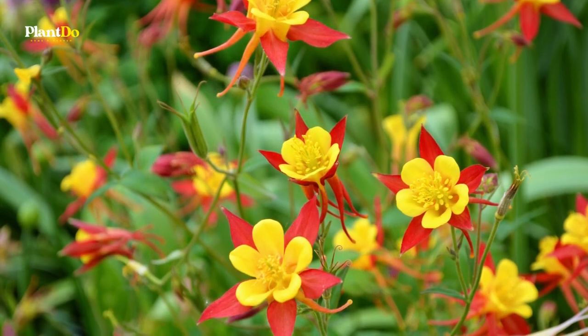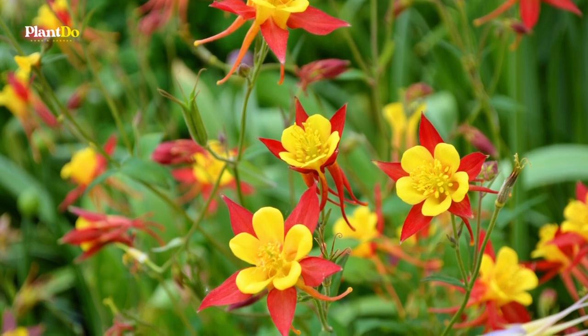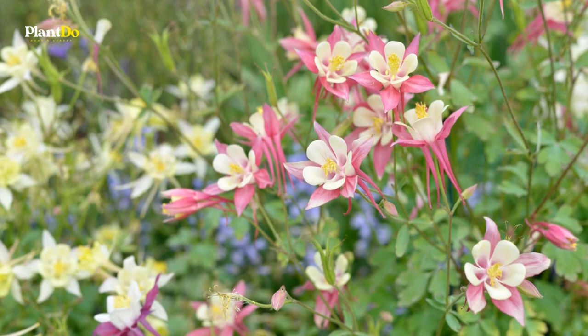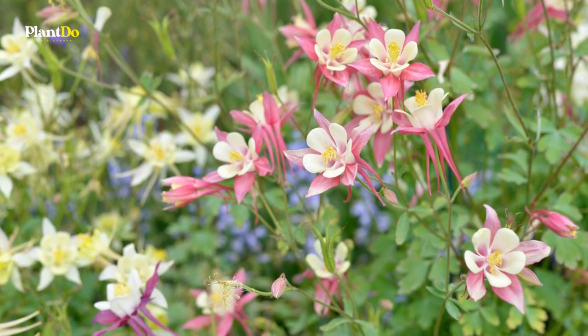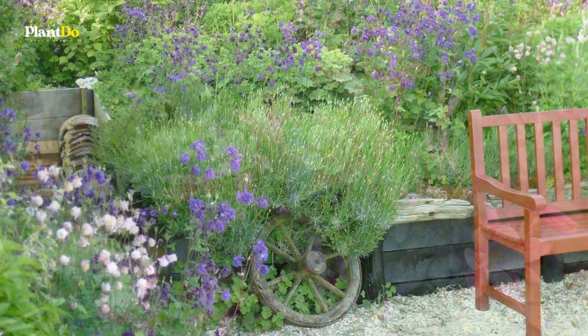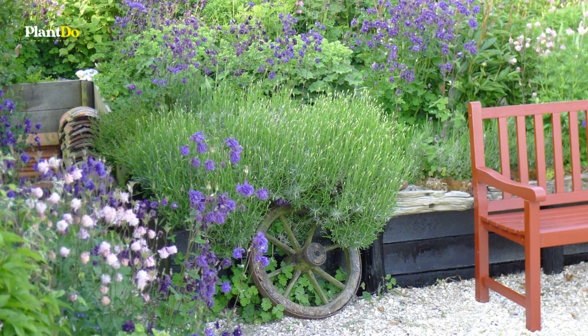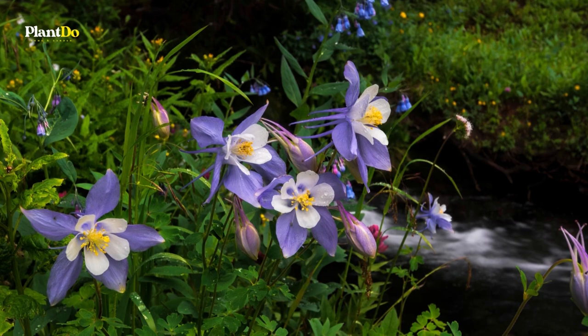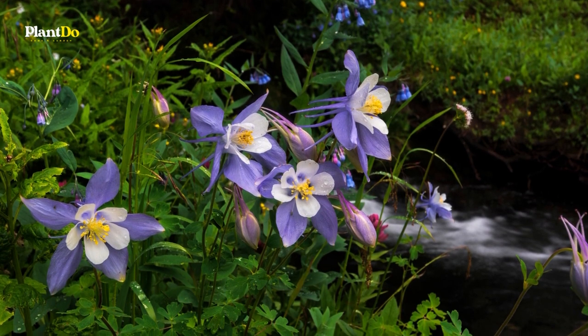Columbine cultivars are available in a variety of colors — from whites, yellows, blues, and reds to bicolored. Columbine plants aren't too particular about soil as long as it's well-draining and not too dry. While they enjoy full sun in most areas, they don't like it very hot, especially during summer.